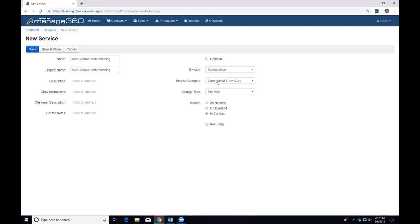For division and service category, you have to pick those. The charge type has two choices: per visit or time and material (T&M). Per visit means you specify a price for the customer and you charge that same price every time. Different customers may have different prices for the same service. Time and material means you charge based on actual time and materials used — you might not know the price upfront, but there's an hourly rate based on labor. I'll set this one up as a per visit service.